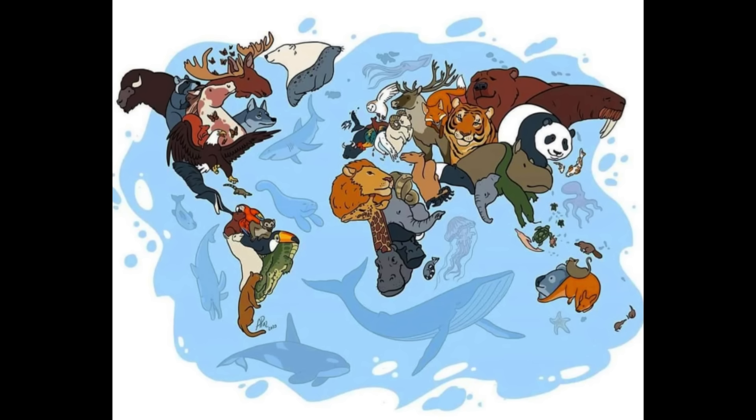I wanted to end the video with a cute map of the world. The continents are made up of iconic animals that live in that region — just a really cool looking overall map.